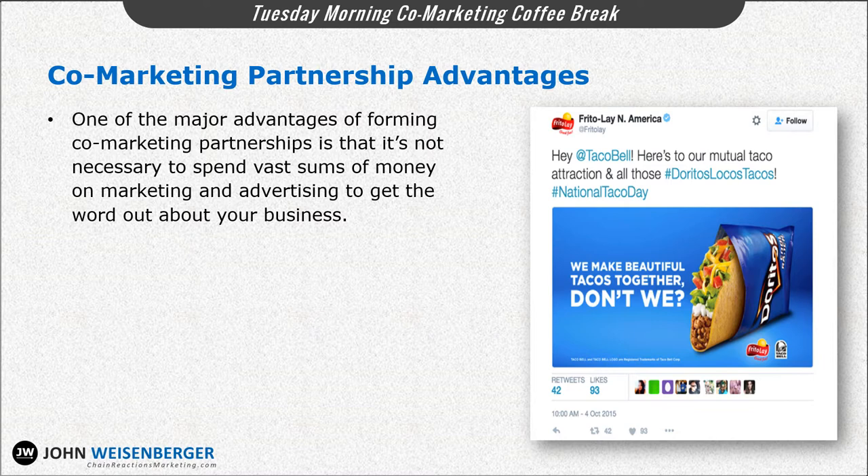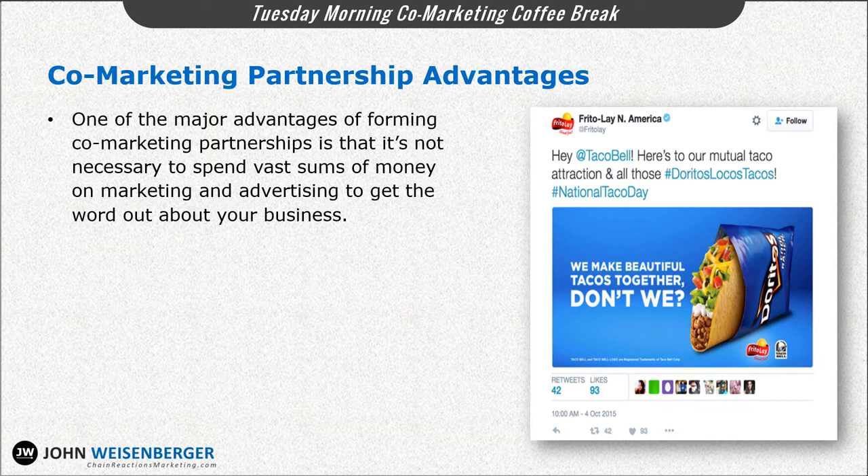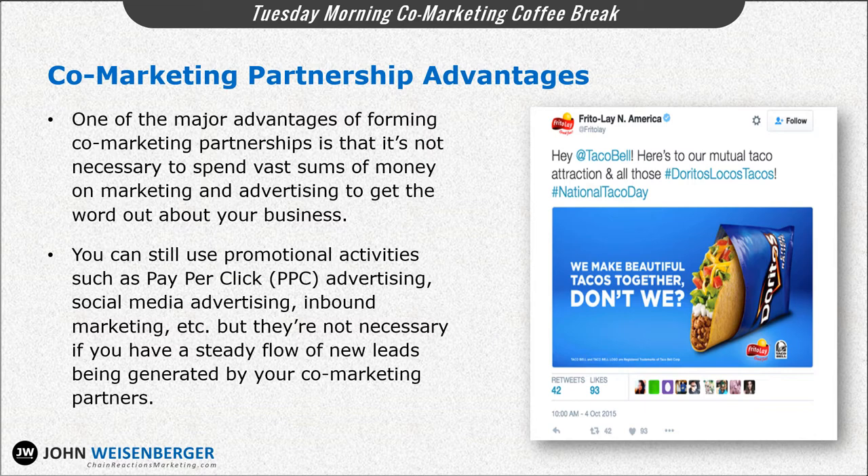One of the major advantages of forming co-marketing partnerships is that it's not necessary to spend vast sums of money on marketing and advertising to get the word out about your business. Of course, you can still use promotional activities such as pay-per-click advertising, social media advertising, inbound marketing, etc., but they're not necessary if you have a steady flow of new leads being generated by your co-marketing partners. So let's talk about some low-cost ways you can promote both of your businesses.